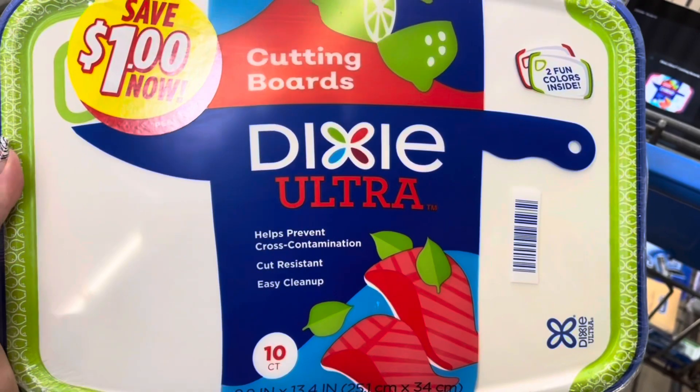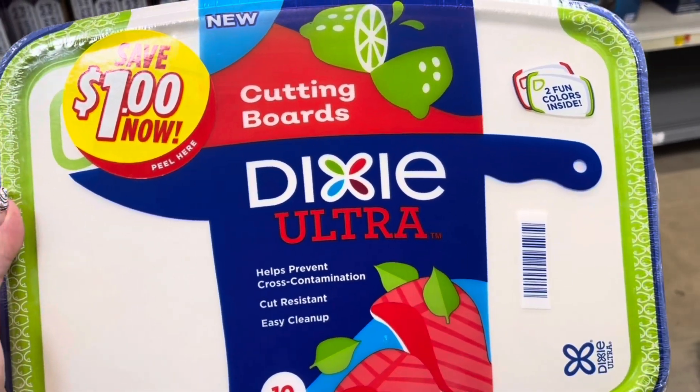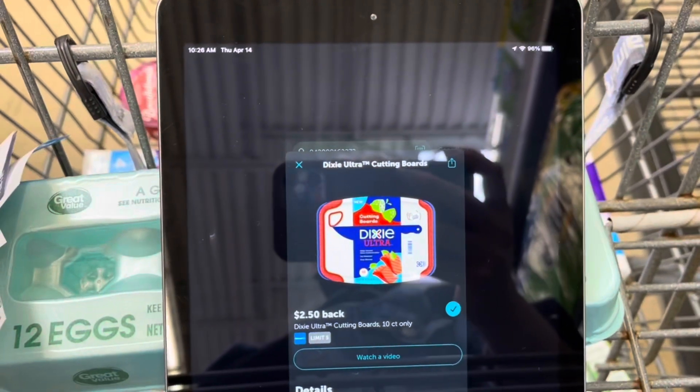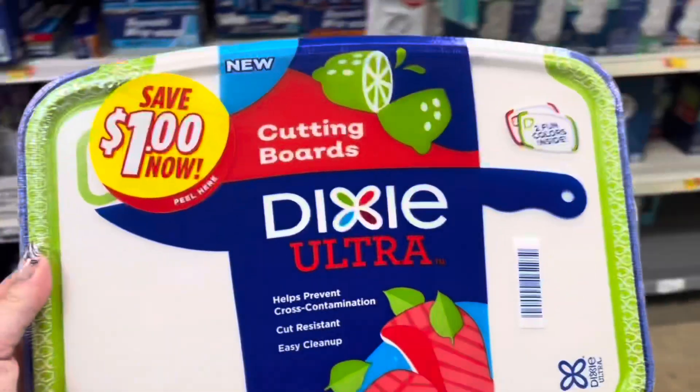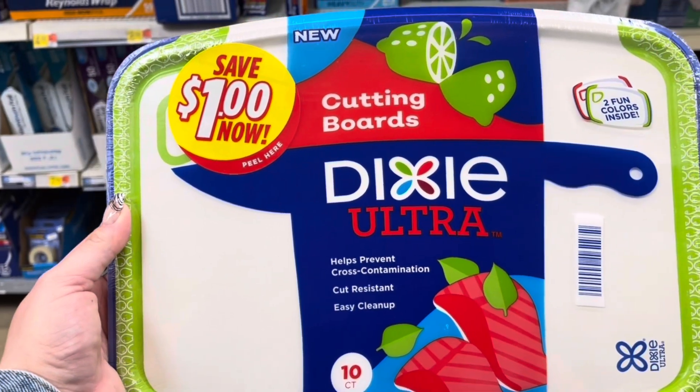I'm going to grab these Dixie Cutting Boards again — I haven't tried the first ones, but I want to stock up while I can because I've heard good things. They're $4.88. I'll submit to Ibotta for $2.50 back, and I did a survey on Brand Club for $2.75 back, making this a $0.37 moneymaker.